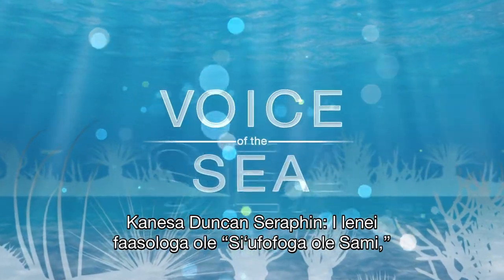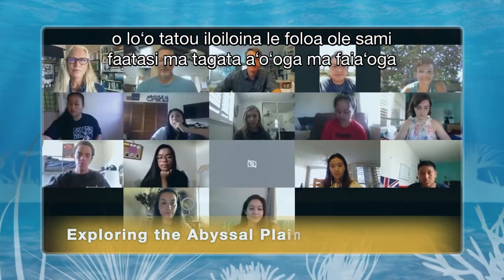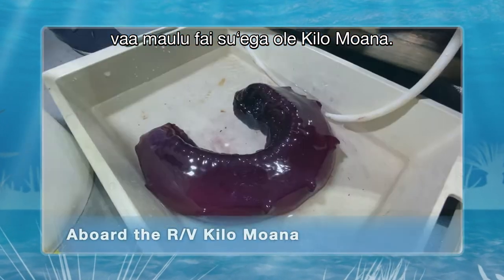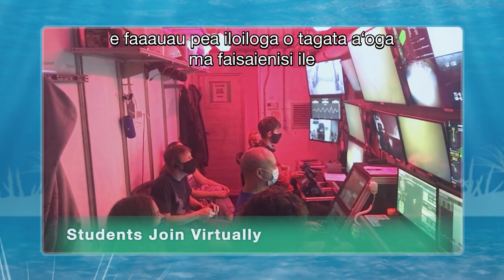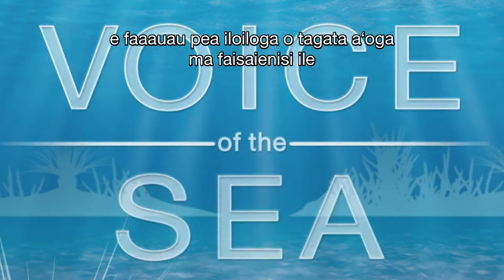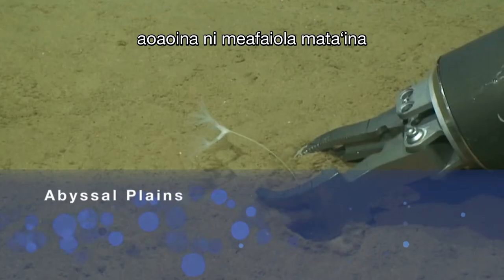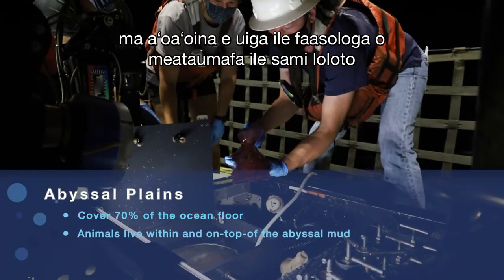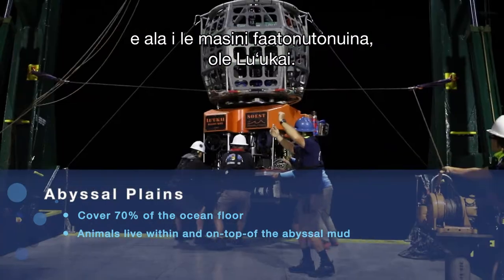In this episode of Voice of the Sea, we're exploring the ocean floor with students and teachers as they go to sea virtually aboard the research vessel Kilamoana. Even in this time of coronavirus, scientists and students continue their exploration of the abyssal plains, collecting some amazing organisms and learning about the deep-sea food web with the remotely operated vehicle, Luukai.